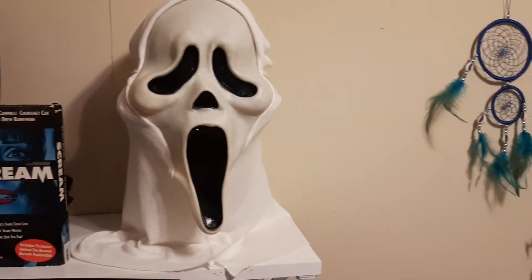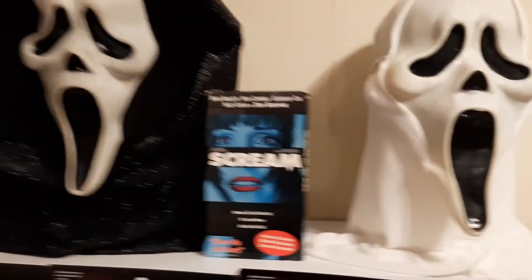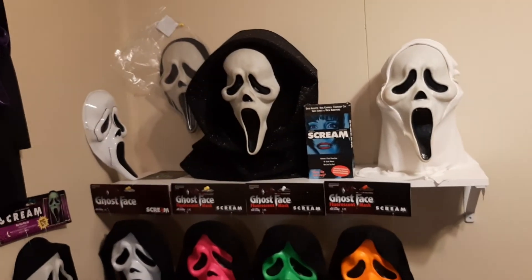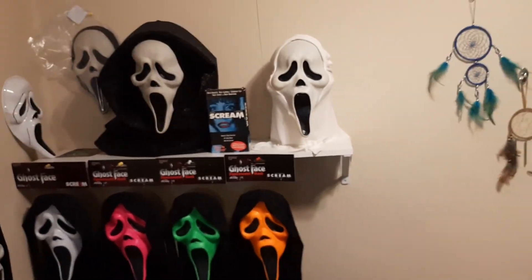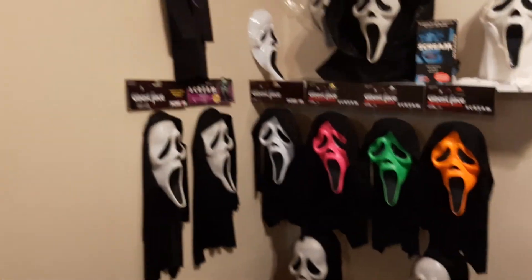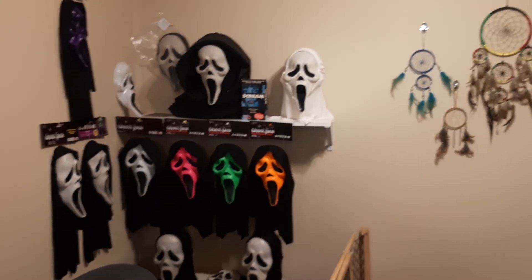I have five masks on the way: the pink, green, and orange gen one fluorescents, which will complete my gen one set and the biggest part of my collection. Then I have an RDS coming, which is going to be really cool, and of course that green 2011 metallic. Who knows — by the next few weeks I may have several more on the way. But for now, that's all my Ghost Face masks. I don't have a ton of them but I'm a quality over quantity type guy — I tend to go for the rarer pieces. I'll make an updated video when I get my other pieces in. Until then, take it easy.